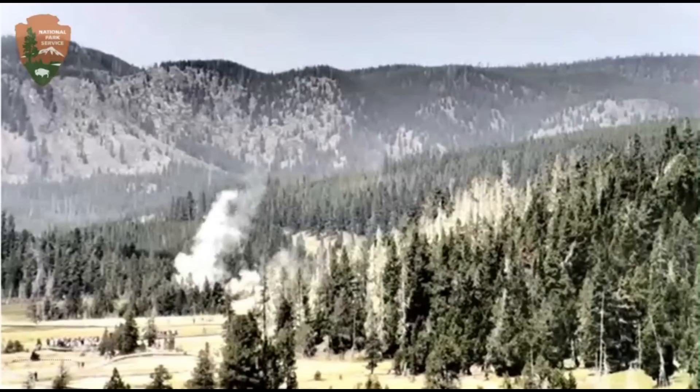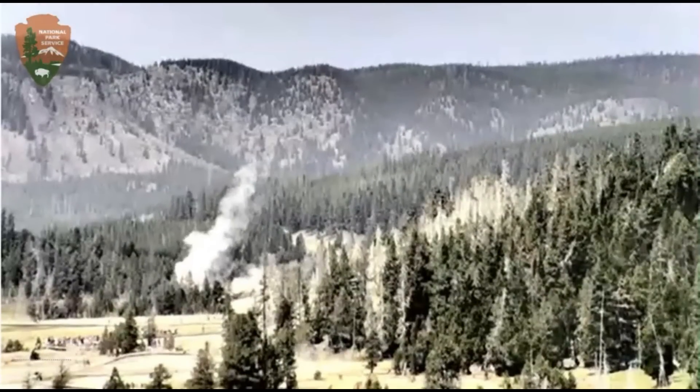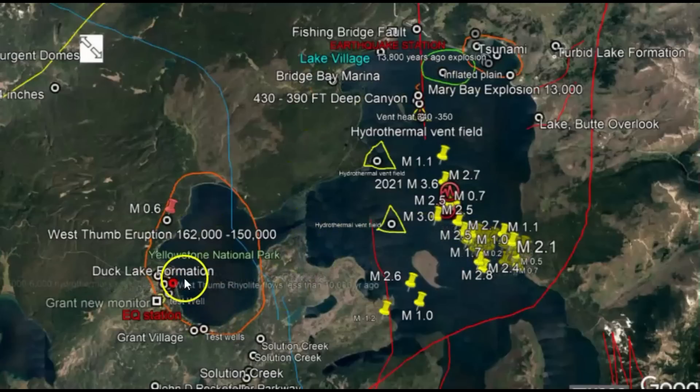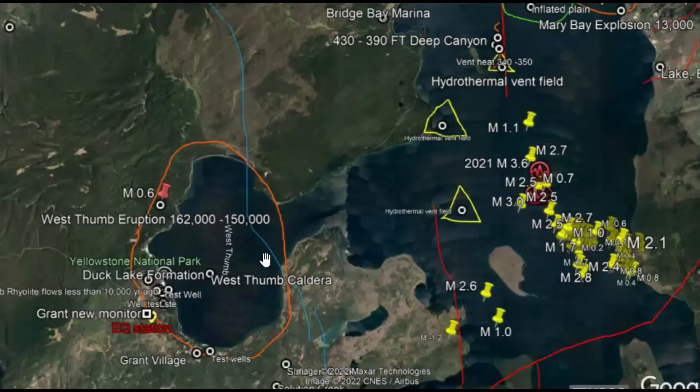Yellowstone there at the lake. Here's the monitor for Little West Thumb there at the lake. Going to Google Earth — this is Yellowstone Lake, this is Little West Thumb. They consider this a small caldera. It erupted probably 162,000 to 150,000 years ago.